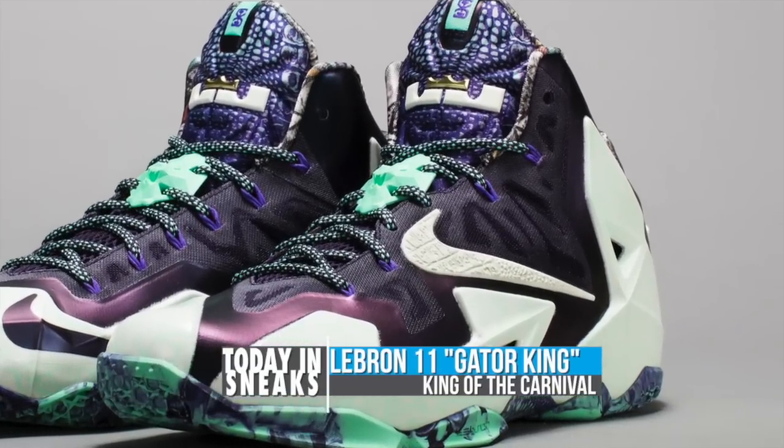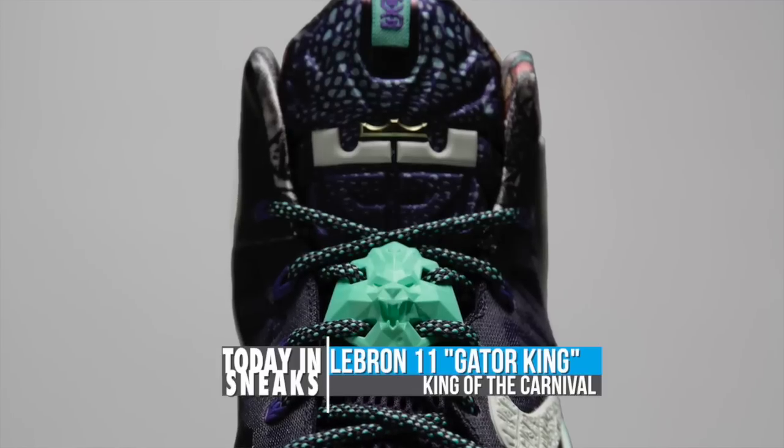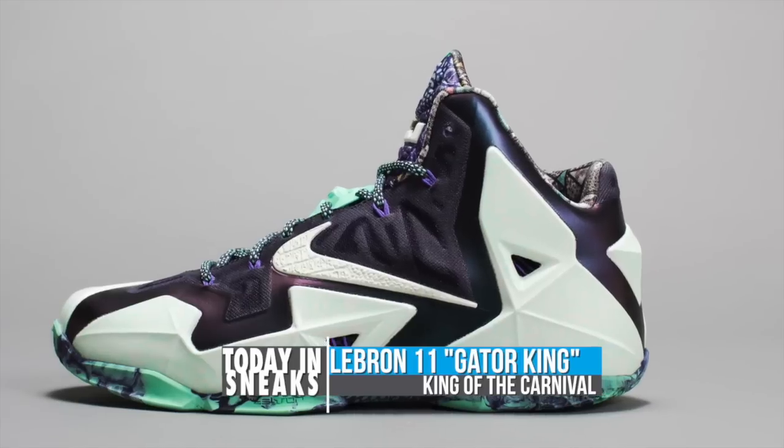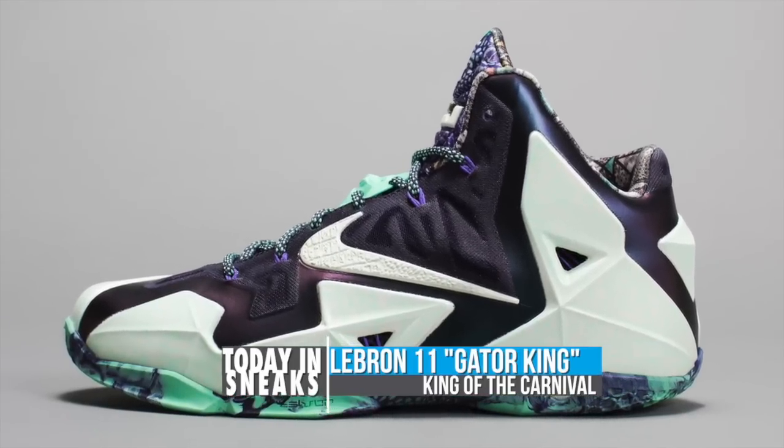For LeBron, the team went with the alligator and created the LeBron 11 Gator King. The rich purple screams royalty, and the glow-in-the-dark Hyperposit reveals hand-drawn patterns and graphic textures.